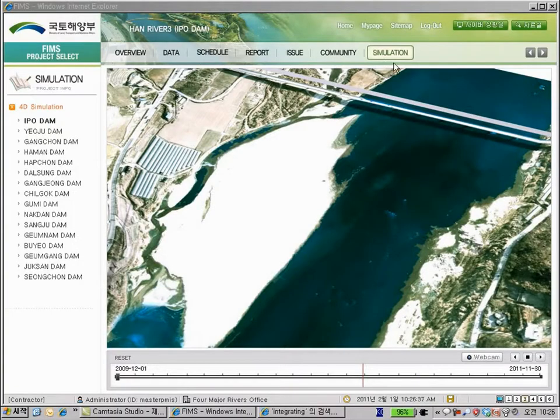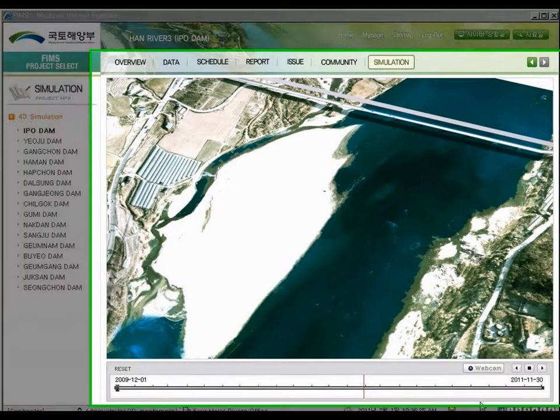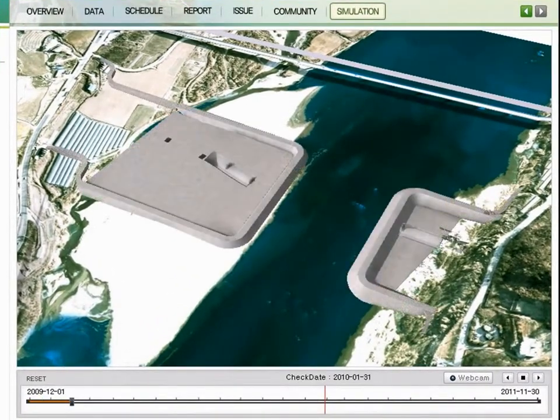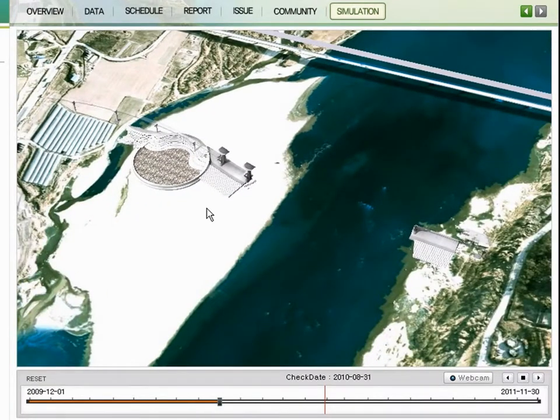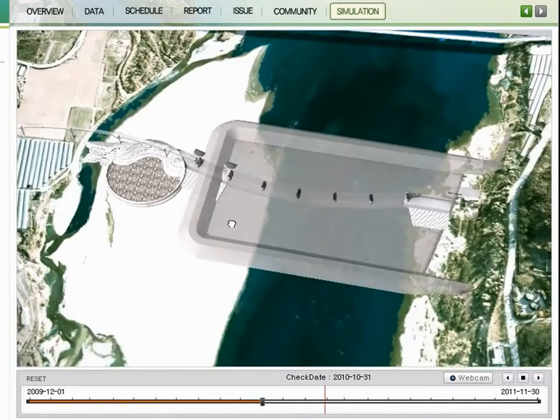4D simulation gives users the highest visibility by integrating the project schedule with a graphic simulation system. In the bottom section, users can see the time bar moving from start of project to finish and that construction is approaching completion. Also, it is possible to zoom in and out, view the time bar at the current time, or even view from various angles using left or right mouse buttons.